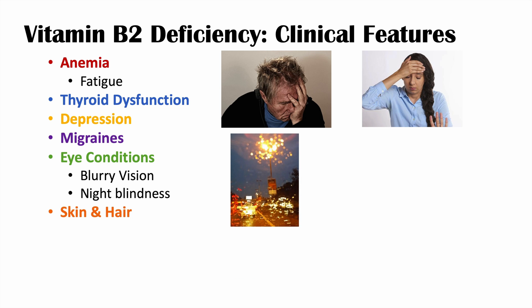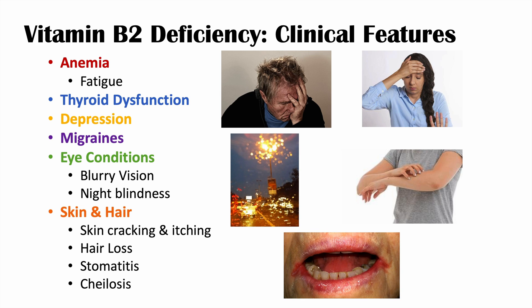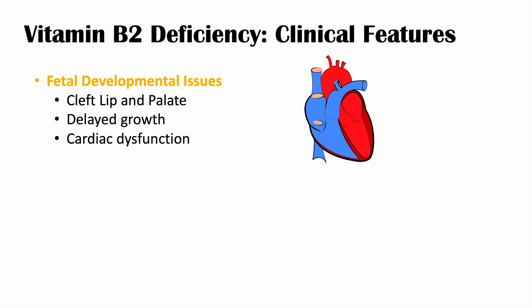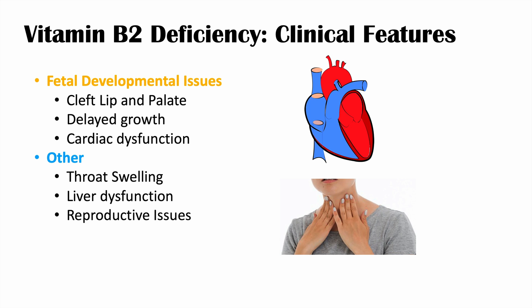Since vitamin B2 is involved in maintaining proper collagen levels, there can be skin and hair issues with insufficient riboflavin. These include skin cracking and itching, hair loss, stomatitis (inflammation of the mouth), and cheilosis — which involves irritation and cracking along the corners of the lips. Regarding fetal developmental abnormalities, these include cleft lip and palate, delayed growth, and cardiac dysfunction. Other clinical features include throat swelling, liver dysfunction, and reproductive issues.